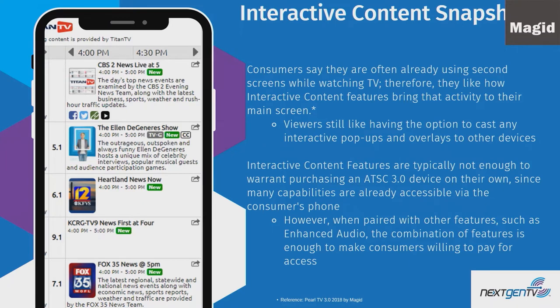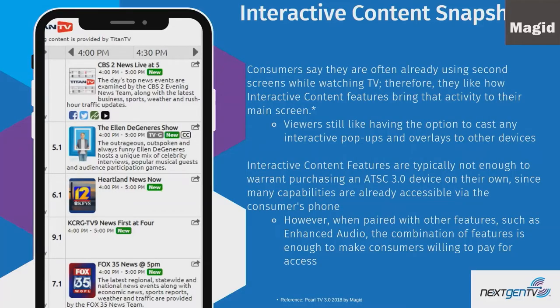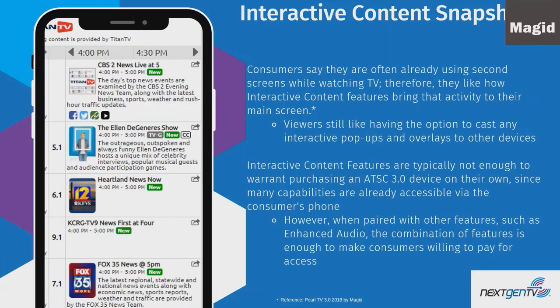Consumers always want the second screen experience. At home watching TV, you have a phone, an iPad, or a computer, and you're looking things up. One nice thing about next-gen is the companion app — viewers can cast activity pop-ups and overlays to other devices, continue watching TV, and get additional interactive information. However, the guide alone won't directly convert consumers; it's the combination of features. There are now 140 next-gen devices available, from televisions to set-top boxes to dongles.